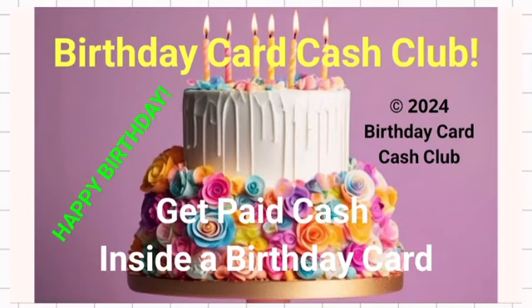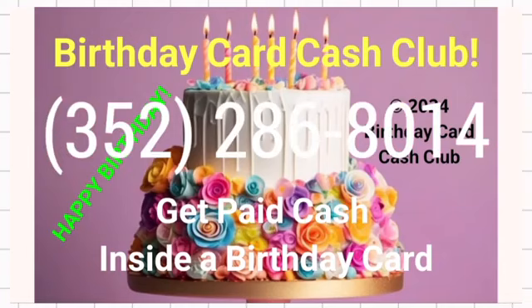It's a really nice lead capture page from LeadsLeap that you can use to promote online, along with the horizontal 468 by 60 pixel banner and a square banner that one of my friends made for the program. I'm fired up and pumped up. My phone number is 352-286-8014. I am the administrator, the monitor, the creator of this program. It's $150 to start, no monthly fees — get paid daily, cash in your mailbox in a birthday card. This is fun; every day can be your birthday.